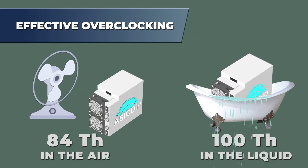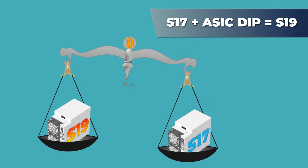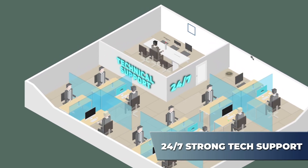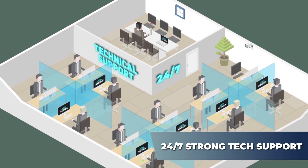For example, the S17 with our firmware is as effective as the S19 — and if there is no difference, why should you pay more? Our experienced specialists will not only provide you an insight into the firmware configuration, but also support you until your problem is completely solved.